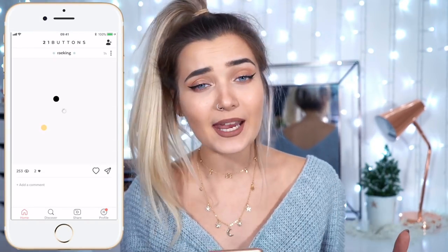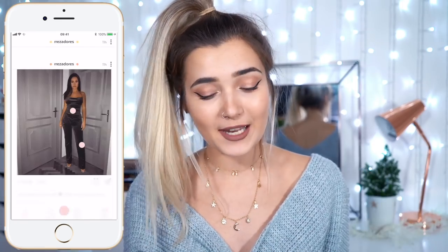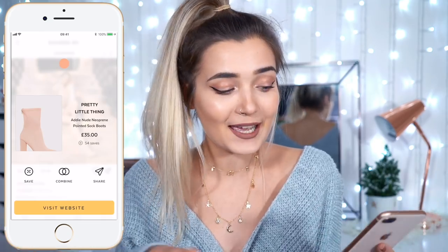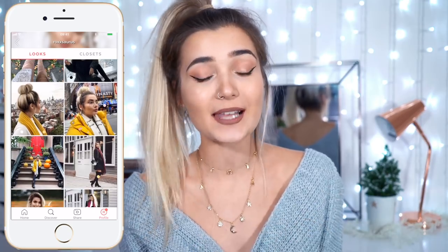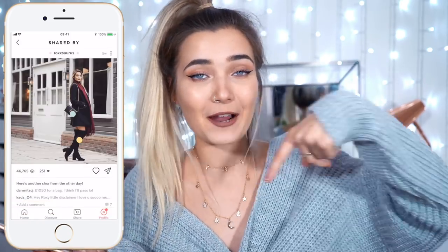So before we jump straight into the video, I quickly wanted to mention an app that I've been using lately called 21 Buttons. I've mentioned this app on my channel before and I've just been loving it. For those of you who haven't seen me talk about it, it's basically like an app — kind of like Instagram but for beauty and fashion. The cool thing is that you can tag the direct clothing item in an outfit post and it will take you straight to the website where that person bought it from. I'll leave my handle down in the description bar.